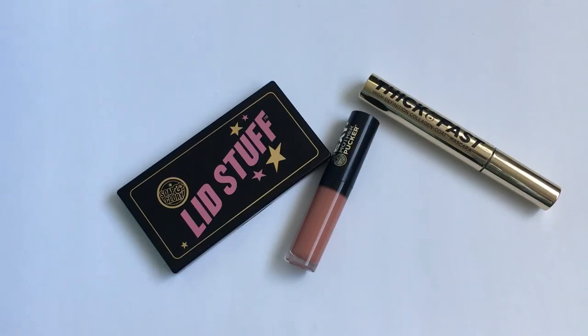Let's start off with the mascara, which is the Thick and Fast High Definition Collagen Coat mascara. If you're a regular subscriber, you'd know I'm not a huge fan of mascara — it's just an extra step that makes my makeup look more complete, but I don't particularly like it. When I initially used this mascara, I really hated it; it was super super wet and I don't really like wet mascaras.